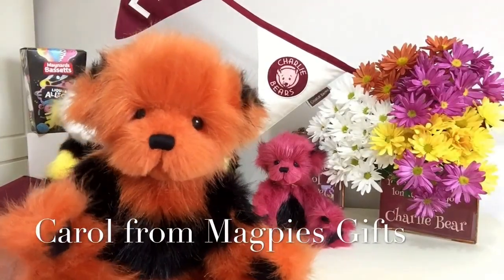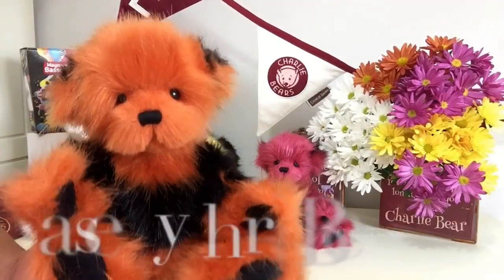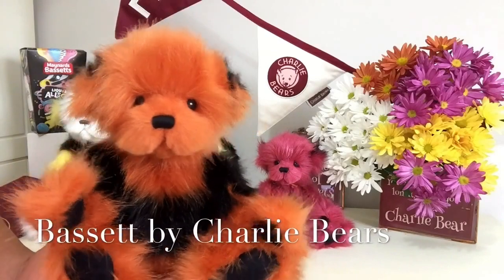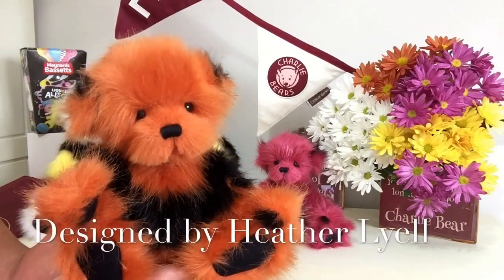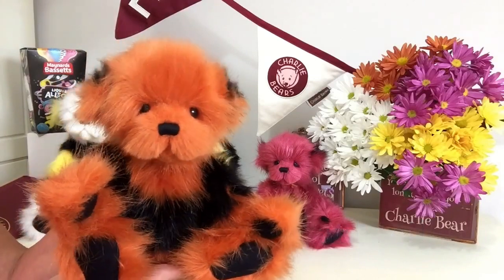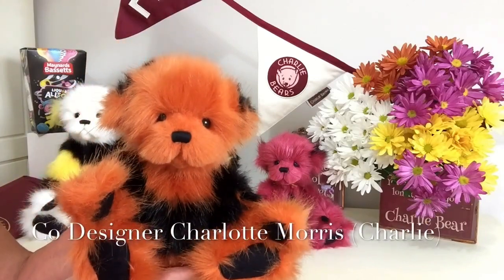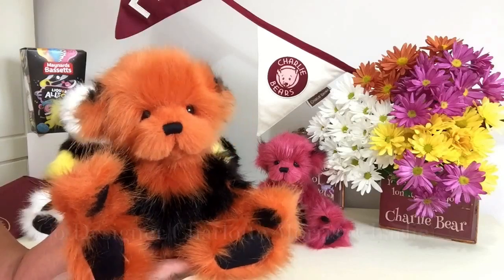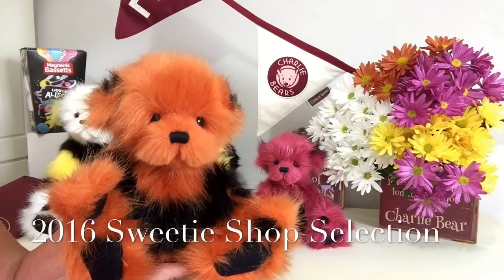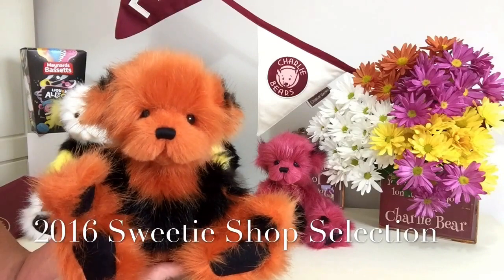Hello everybody, it's Carol here from Magpies Gifts and this is Bassett. Bassett is part of a collection designed by Heather Lyle and co-designed by Charlotte Morris, that we know as Charlie, for a collection that came out in Autumn of 2016.